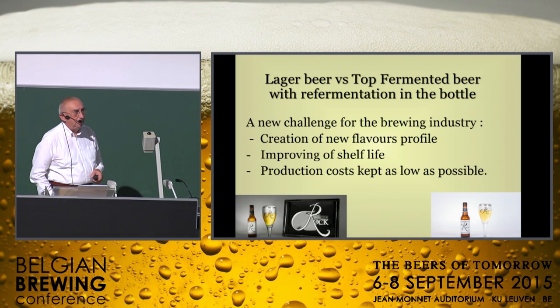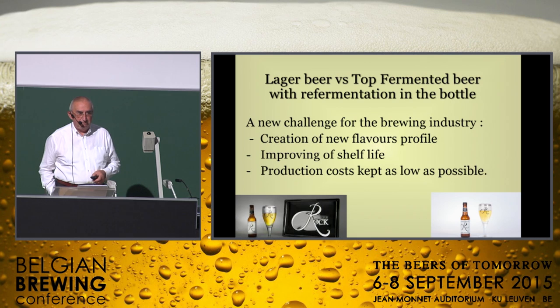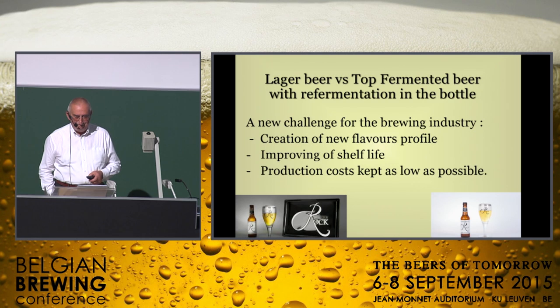I remember the time I decided to produce my own brand, because retirement for me is not possible. My wife doesn't enjoy that very much.